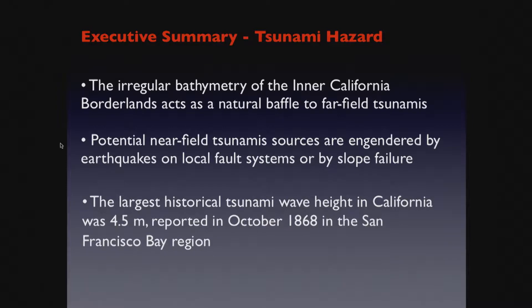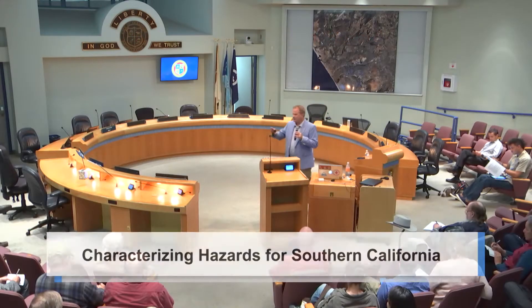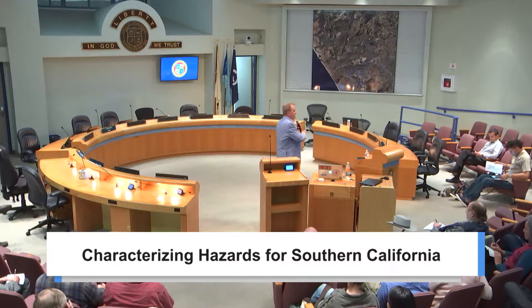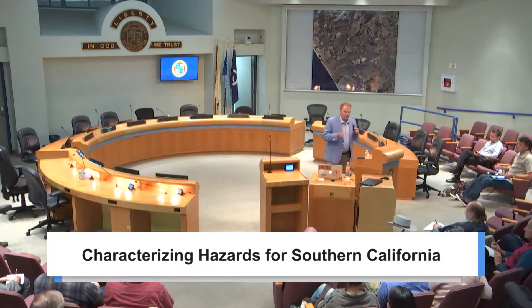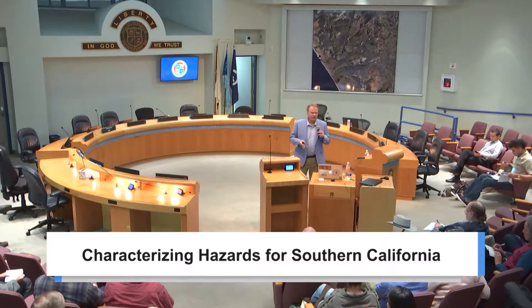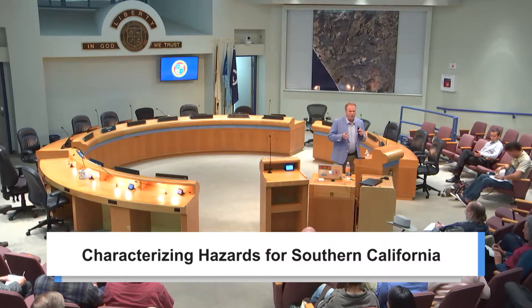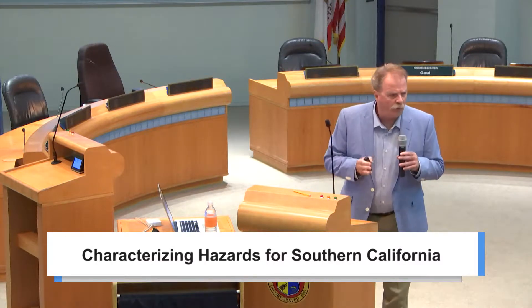Near-field earthquakes, due to faults with a dip-slip component close to our margin or that can cause underwater slides that accelerate, could cause a near-field tsunami. If you're at the beach and you feel the ground shake, leave the beach and seek higher ground. Oceanside has evacuation placards showing how to escape to higher ground. If you see the water recede rapidly, leave the beach — this is a sign of a near-field tsunami. Education and preparedness is how we deal with these hazards.